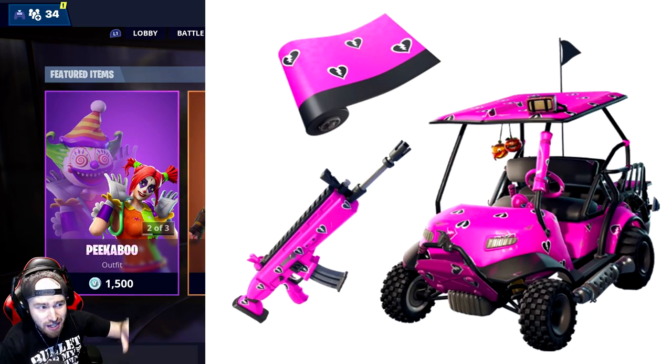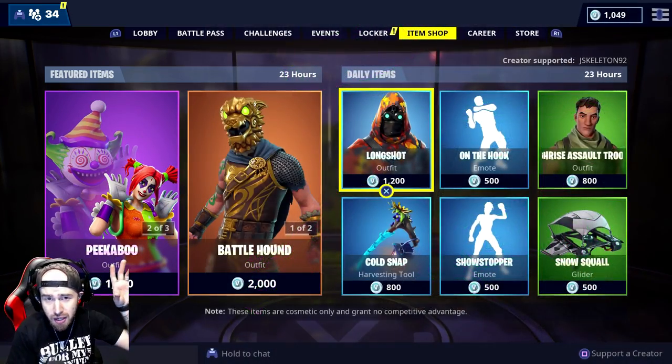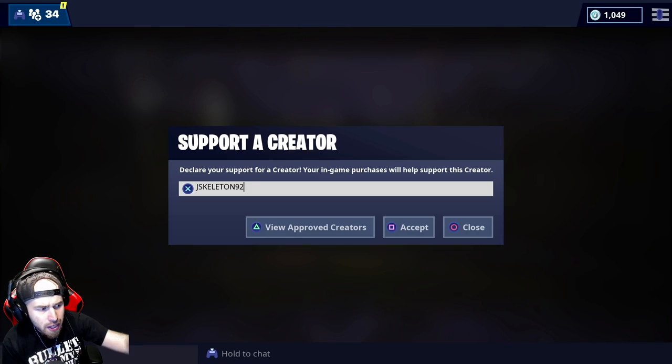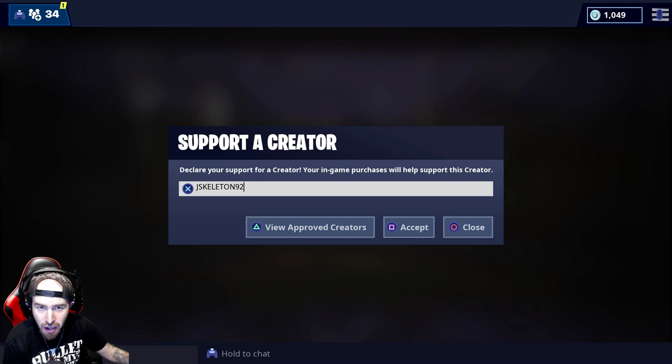...if you guys use code JSKELETON92 in the item shop, or in the llama shop in Save the World, by going down to 'Support a Creator' and making sure you enter JSKELETON92 without spaces. Because if you accidentally put a space in there — even before or after the code — it's going to say it can't find the creator. So it has to be JSKELETON92, no spaces whatsoever, then hit accept.